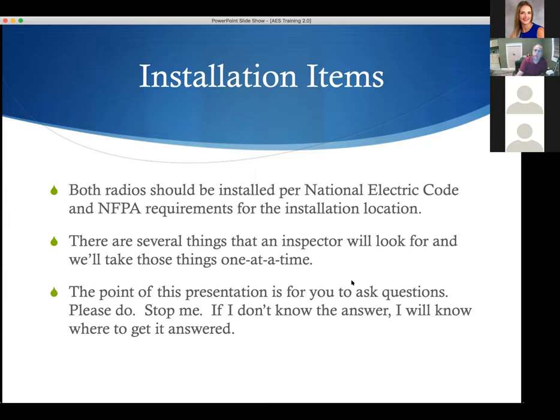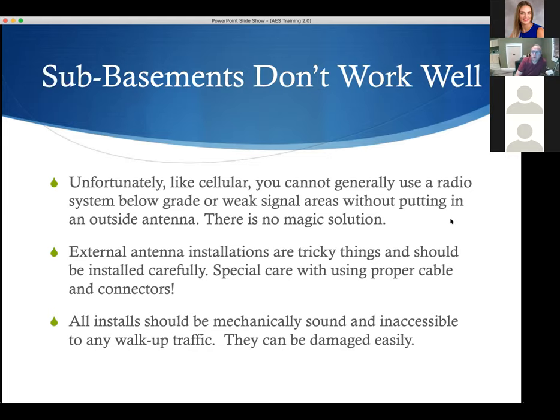Regarding geographic coverage: it goes to the top of the Palmer Divide at County Line Road at the south end of Douglas County, before entering El Paso County and Colorado Springs. It works fairly reliably from the top of Monument Hill all the way to the northern border of the state. Sub-basements don't work very well with this equipment — it's a lot like cellular. You can't use a radio below grade or in weak signal areas without an outside antenna.